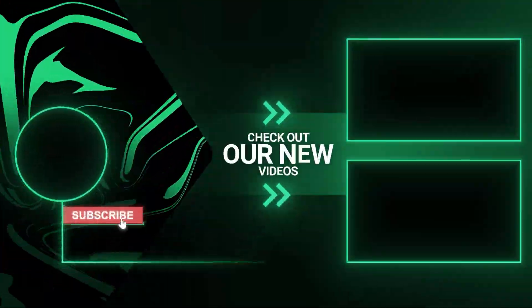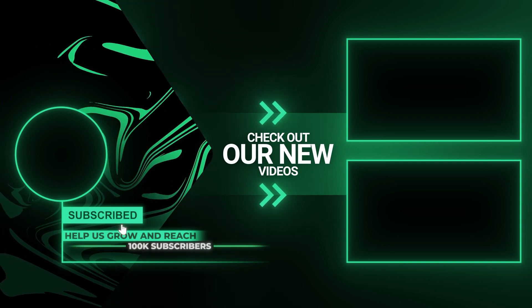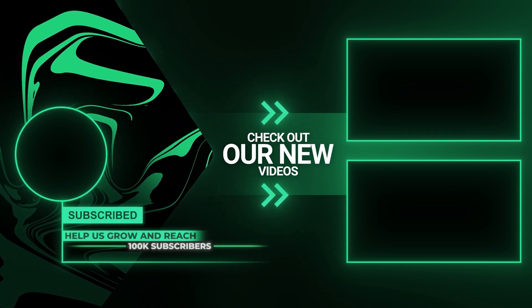For further updates and other cybersecurity news, make sure to subscribe to our channel and like the video if you enjoyed it.